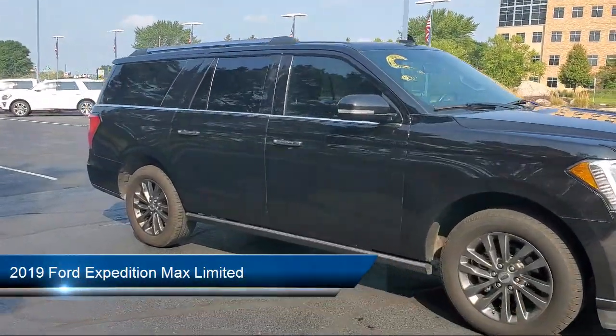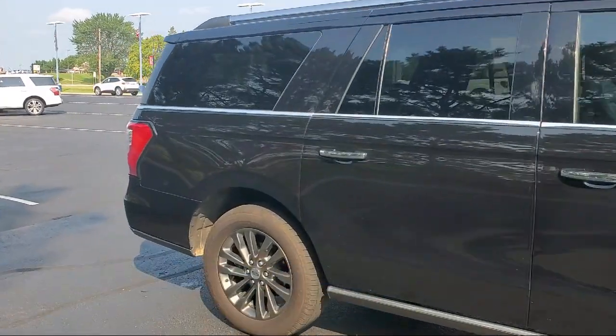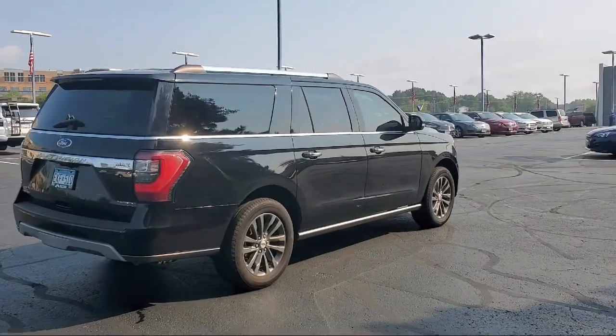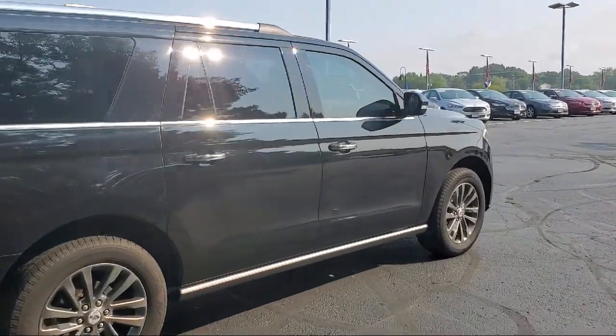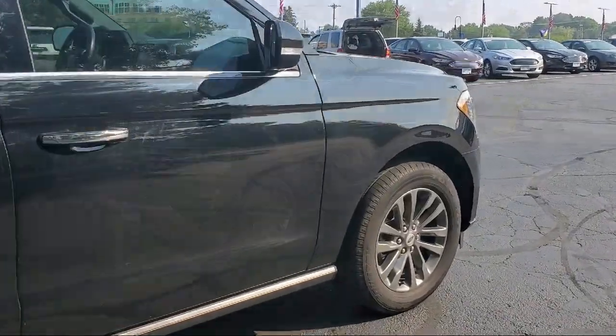It comes equipped with a tow package, keyless entry, running board package, leather seating, air conditioning, power driver seat, traction control, fog lights, cruise control, power windows, and has less than 55,000 miles on the odometer.